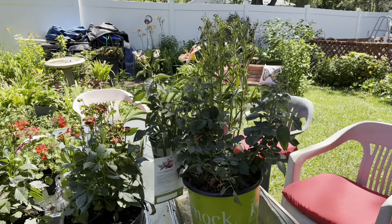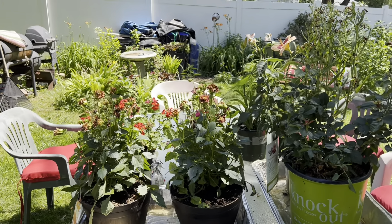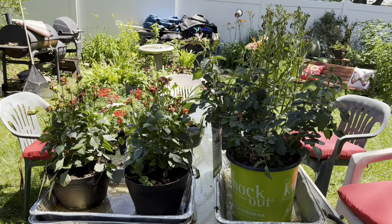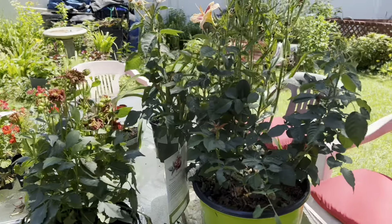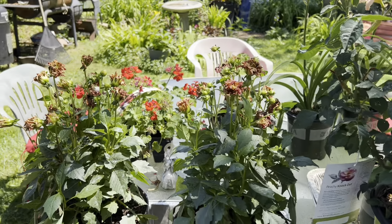I got blessed — my son paid for all of them for me. So although they were on discount, I really got them for free. What a blessing! Okay guys, one moment — I'll show you them all cleaned up. Let me get some of these dead blooms off of the rose bush and off of the daisies.